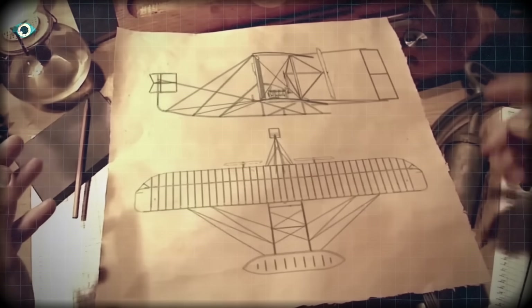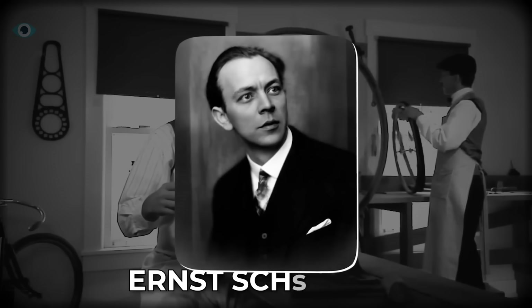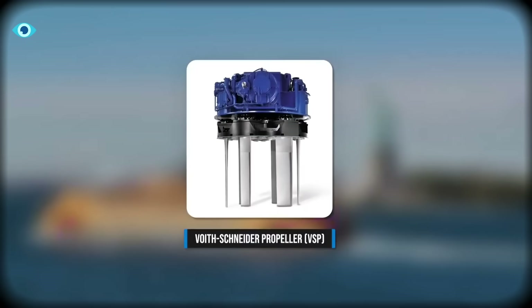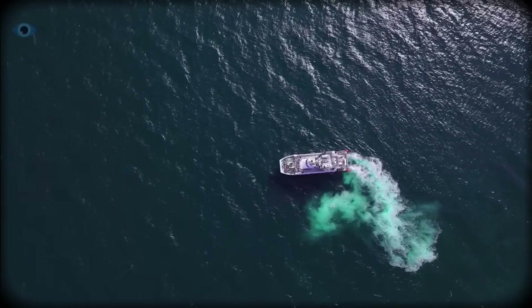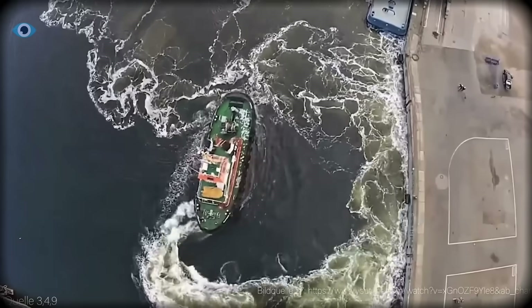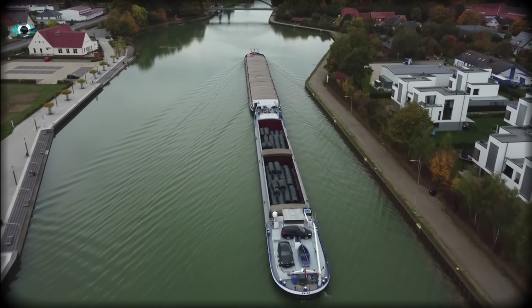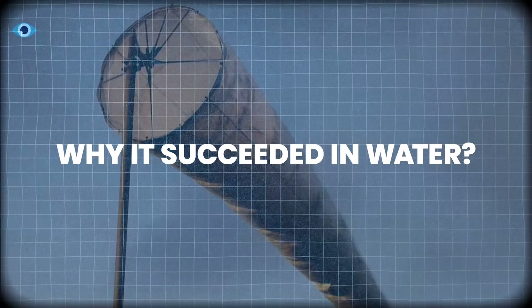Then something happened that no one expected: the idea resurfaced in a completely different field. In the 1920s, Austrian engineer Ernst Schneider adapted the same fundamental principle — not for aircraft, but for ships. His creation, the Voith-Schneider propeller, didn't just work; it became a revolution in marine propulsion. Instead of pushing water backward like a normal propeller, it used a set of rotating vertical blades that could change their pitch instantly. Tugboats equipped with this system could slide sideways toward a pier, spin in place like a compass needle, or hold position in violent currents.